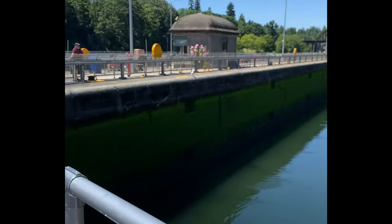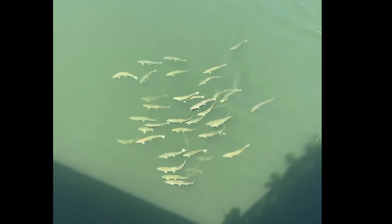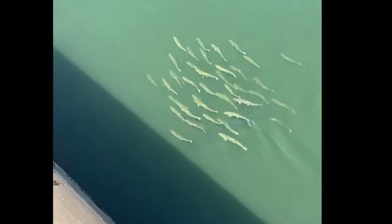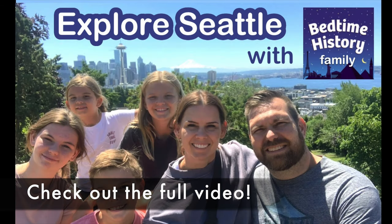It was our family's first time to see a lock in action, so we were fascinated to see the boats moving through them, going up and down. In the same area are the salmon ladders, where you can see salmon moving between the lake and ocean, but unfortunately they were closed for renovation. But we did get to see a school of salmon.